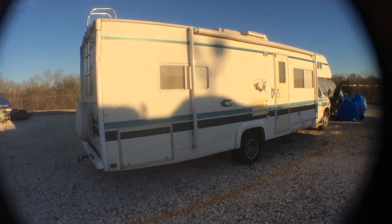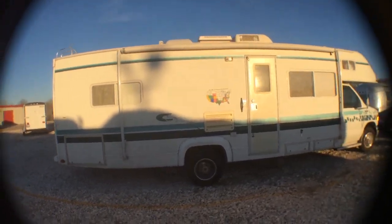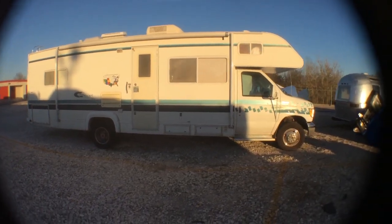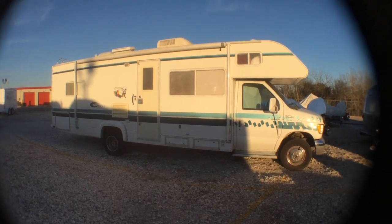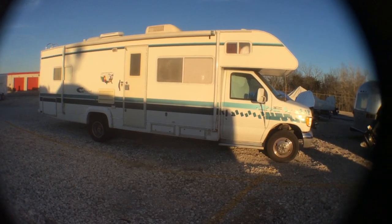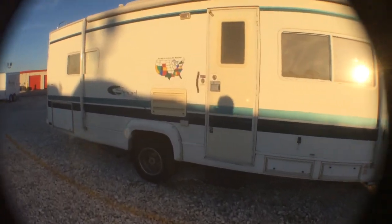Here is my RV for rent. It's in excellent shape. Tires look like new, brakes have been serviced. It's 29 feet long with a V10 engine. Conservative driving gets about nine miles to the gallon.